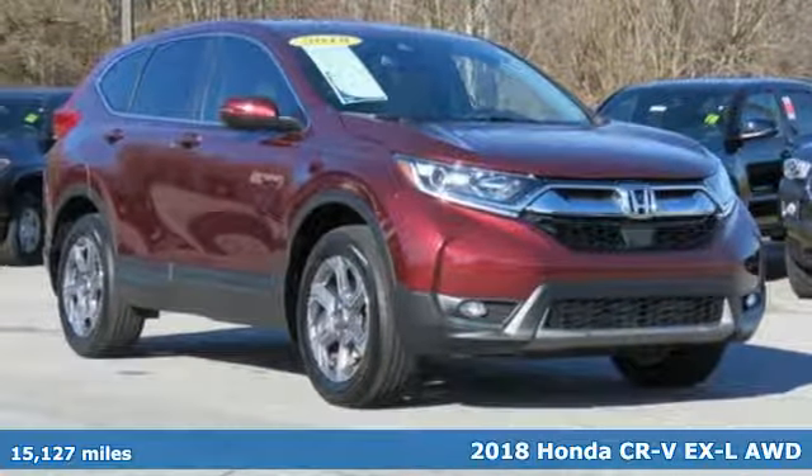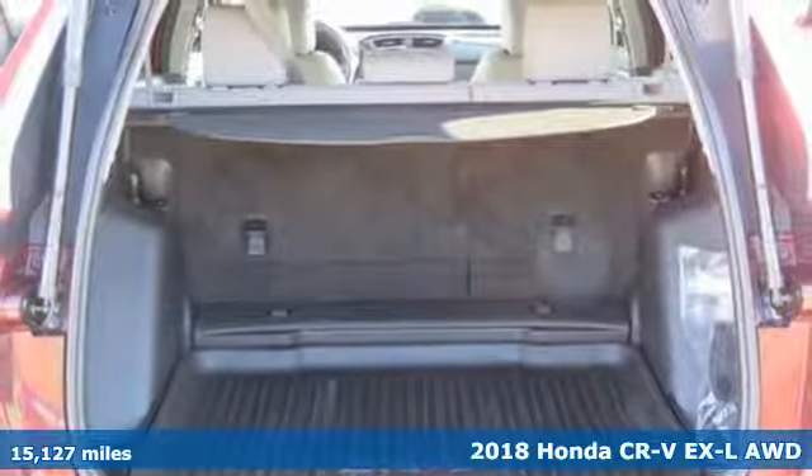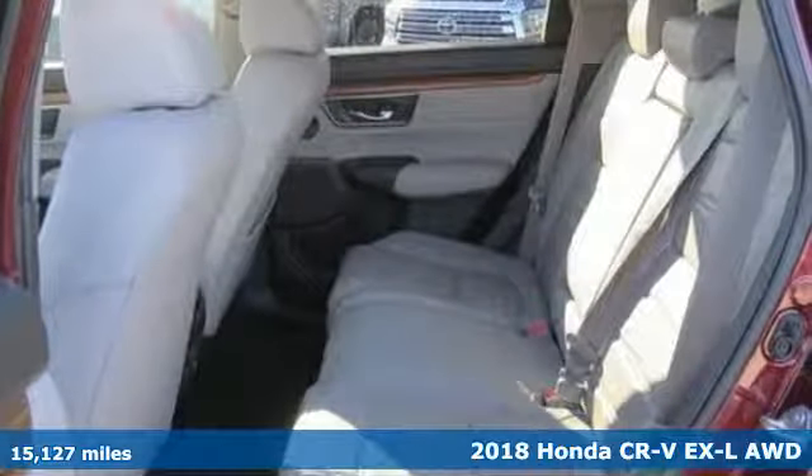It's a 2018 Honda CR-V. Honda's created some of the most admired vehicles on the planet. It comes with great features you'll love.